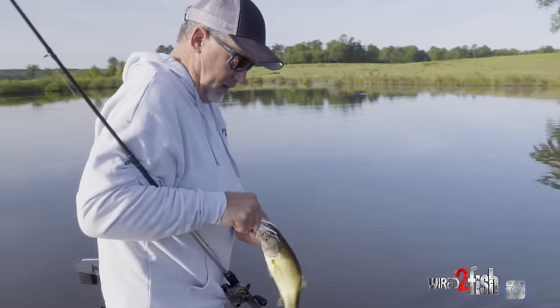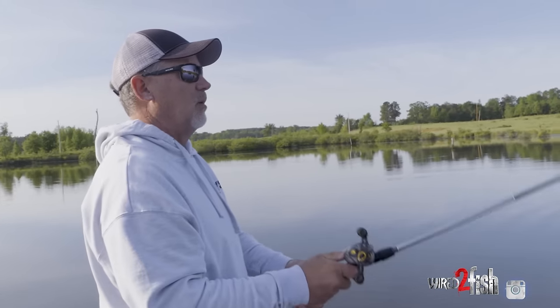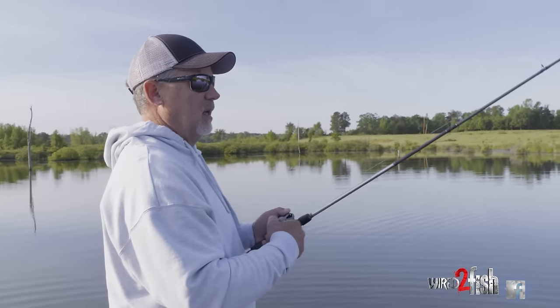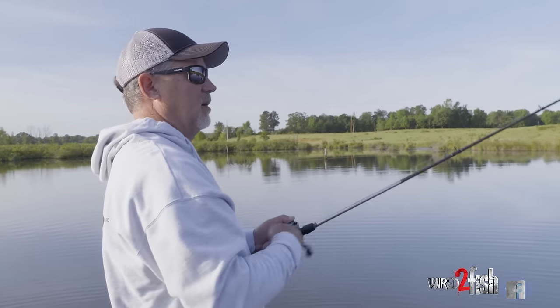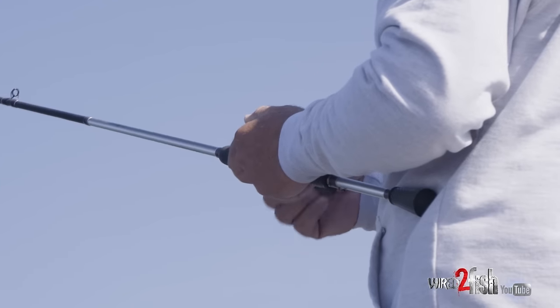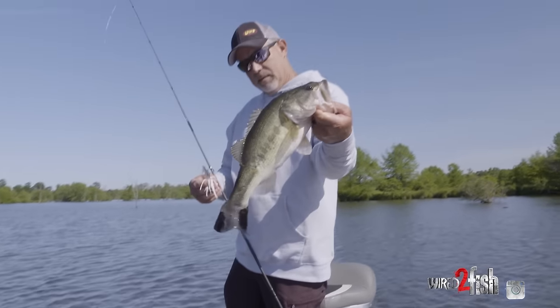That's the big deal about grass fishing with a vibrating jig — getting that reaction bite. A lot of people just think throwing it out and winding it is the way to catch them, but I always want mine in full contact with the grass. When I hit grass I pop it free, clean it off, and 90% of the time that's when the bite comes — popping it free, making it jump up out of that grass. Those fish may be following it, but as soon as it does something erratic like that, that's when they fire. Always match your weight to your cover so you can fish it properly — there's plenty to choose from.